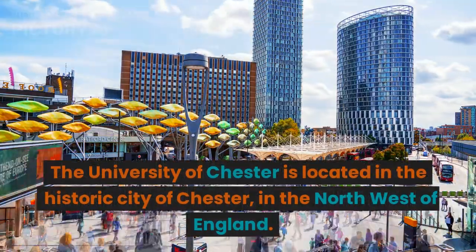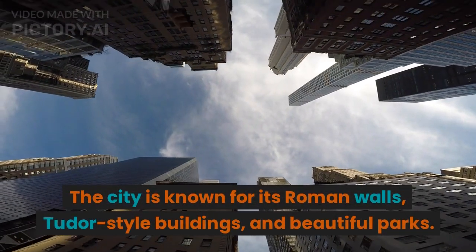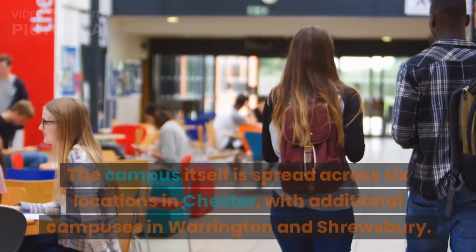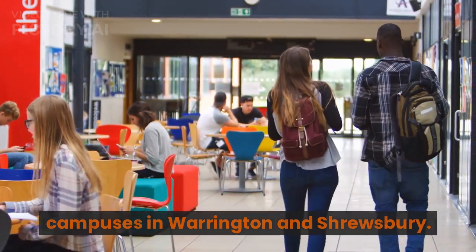The University of Chester is located in the historic city of Chester, in the northwest of England. The city is known for its Roman walls, Tudor-style buildings, and beautiful parks. The campus itself is spread across six locations in Chester, with additional campuses in Warrington and Shrewsbury.